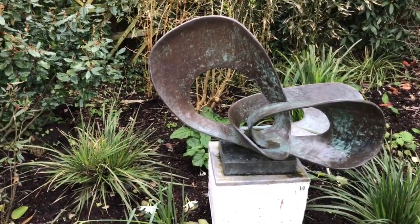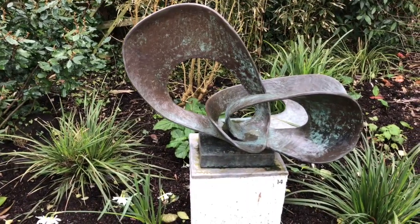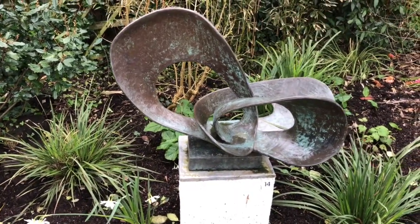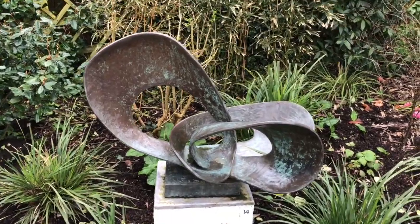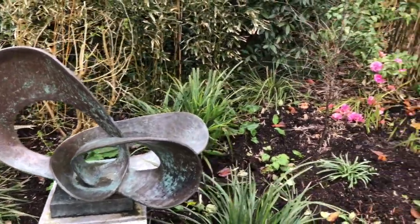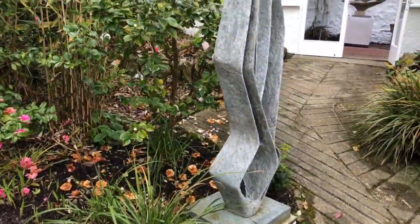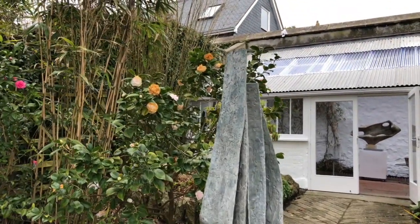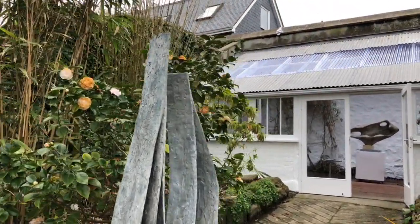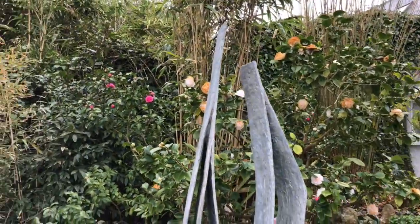This one — another extraordinary one called Forms and Movement. Bronze from the concrete originals. Lots of the bronze ones, which she did later, were from concrete, chicken wire and plaster originals. They are absolutely magical within this sort of extraordinary landscape that we're in anyway down here in St Ives.